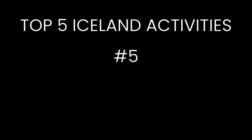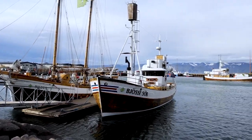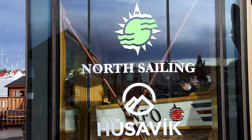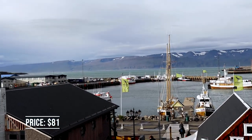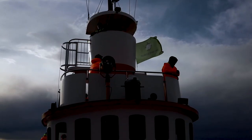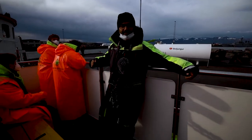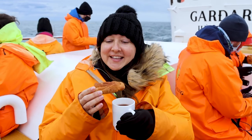Number five on our top five Iceland activities is whale watching. For this activity we drove to Húsavík, the whale capital of Iceland. The company we used for our tour was North Sailing. They offer several tours from locations around Iceland and Greenland. We did the three-hour Húsavík original whale watching tour. North Sailing provided us with overalls and raincoats, expert whale watching guides, and hot chocolate and cinnamon buns.